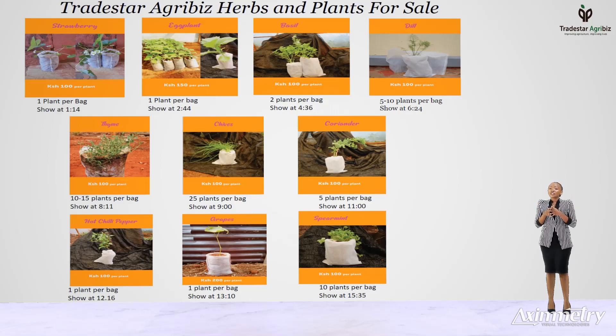Our herbs and vegetable plants that we have for sale are planted in biodegradable bags to keep them healthy and fresh like how you would grow them in your garden. In fact, you can plant them in your garden or in a larger pot to grow them into even bigger plants. Let me show you how they look like, how much they cost, and what you can use them for.